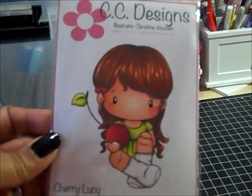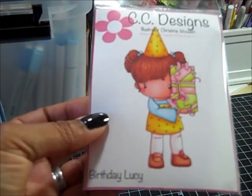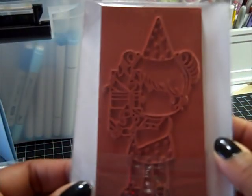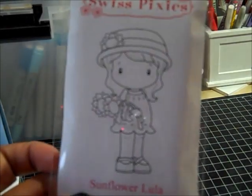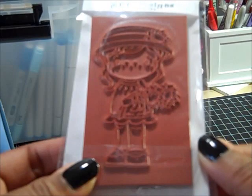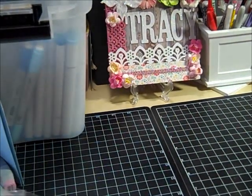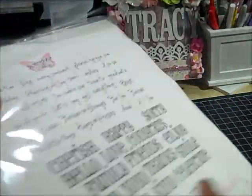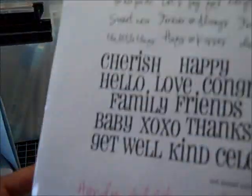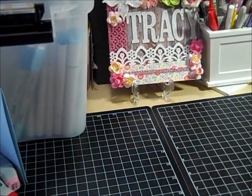I got Cherry Lucy and Birthday Lucy. I got Sunflower Lula — I have this one in digi form but it's easier to paper piece with the rubber; I just like the rubber better anyway. I got Handy Additions and Big Words. This is a big sheet, like an eight-and-a-half by eleven sheet. That's what it looks like on the back — you have these big words, and then the handy additions that you can add to it.